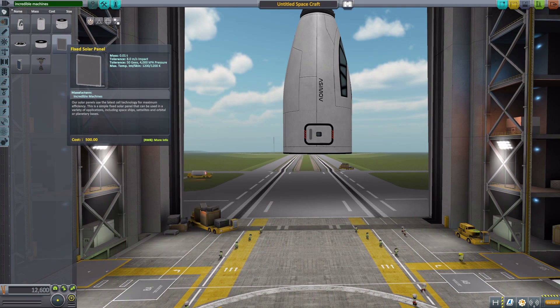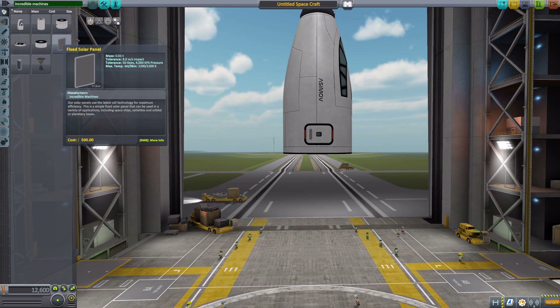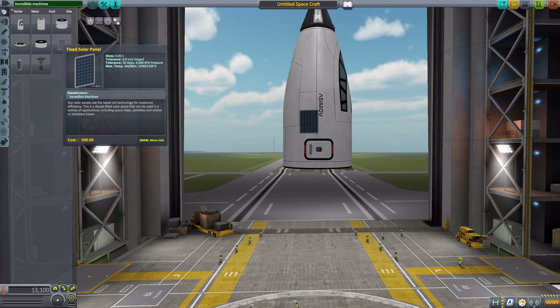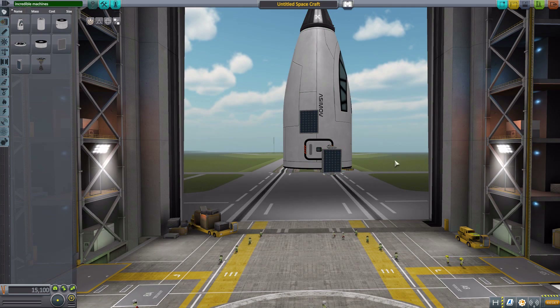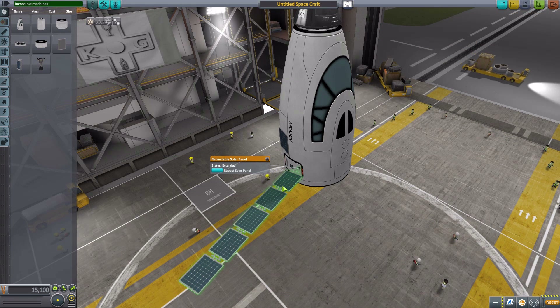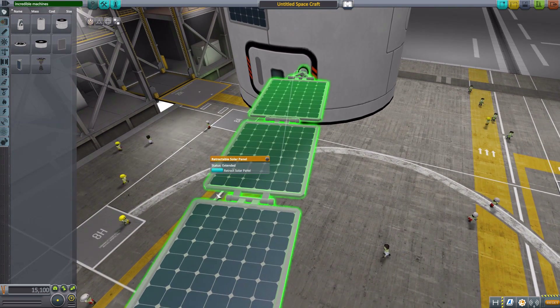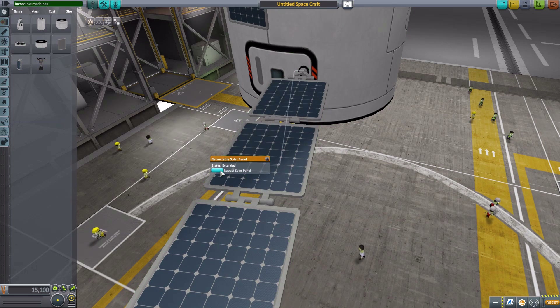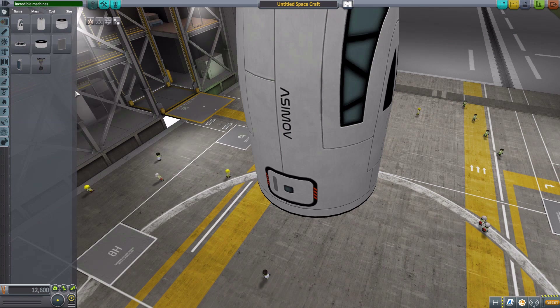The next part is a fixed solar panel, generating 3 electric charge per second — a nice big rectangular panel. After that we have a retractable one, which I really like. The look is quite cool with individual panels and visible hinges between each section. It extends and retracts very nicely. Overall, two very nice solar panels good for any mission.